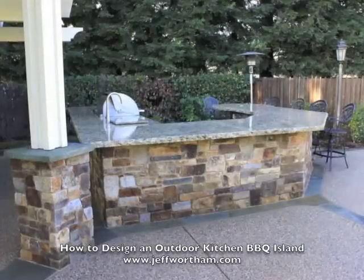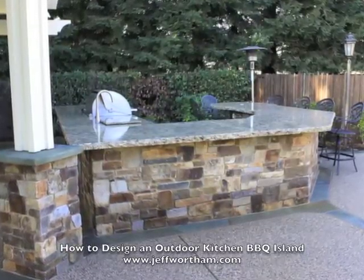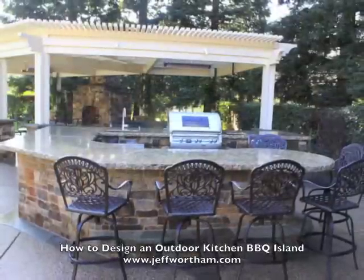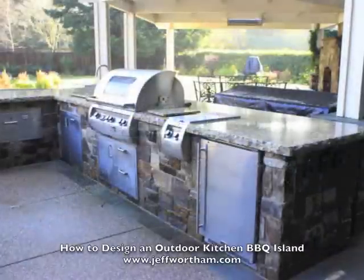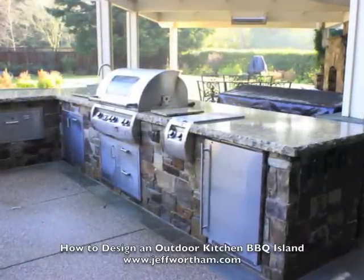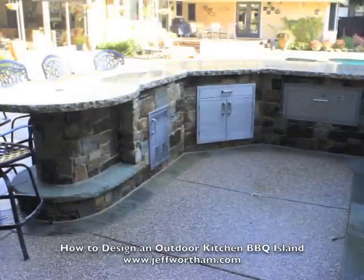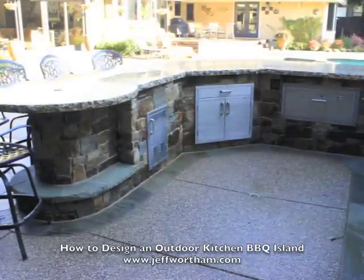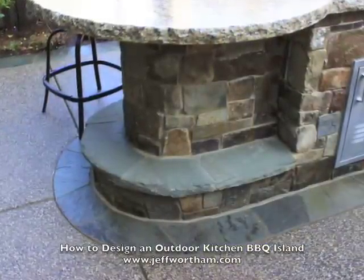Some of the things we look at when we're designing a kitchen is how many people are typically using the space. Here we've got 6 bar stools and then a nice big kitchen area, and the cook is kind of protected from the flow of the guests — they're inside this U-shape. This person entertains a lot, so they wanted a lot of space and a lot of the goodies that go with it.